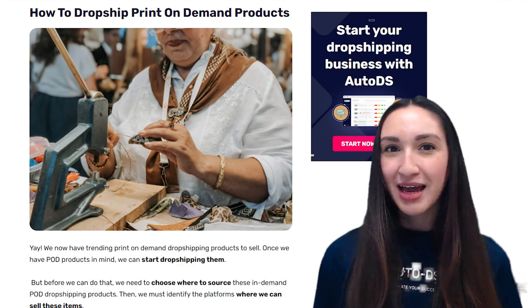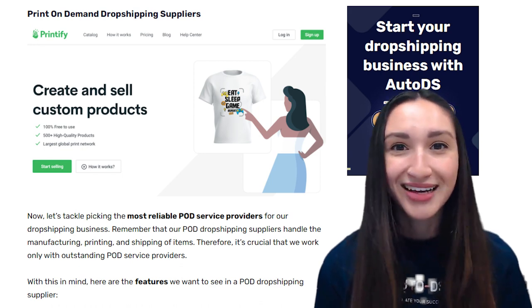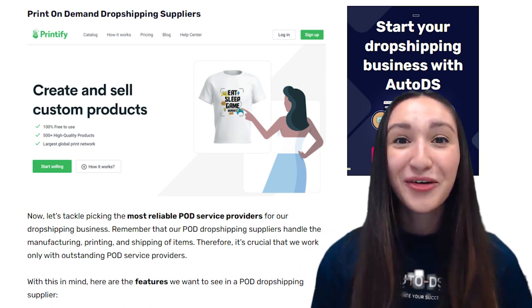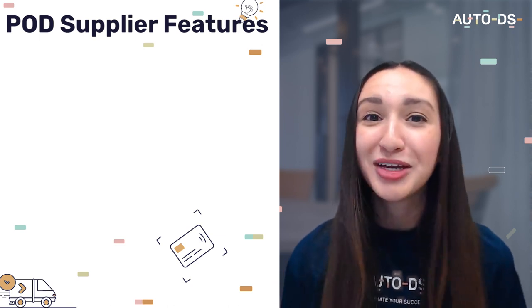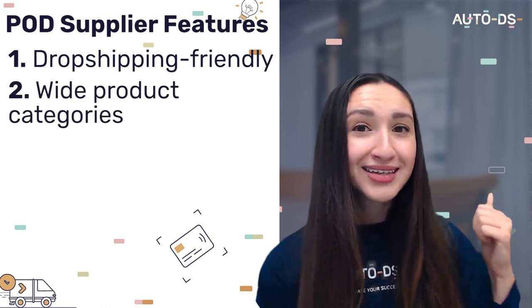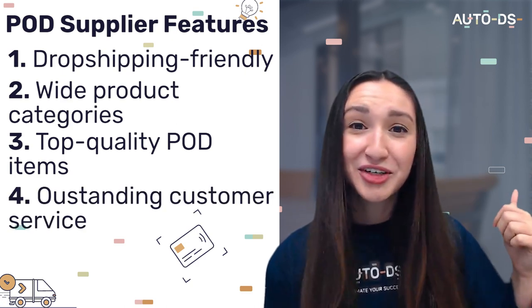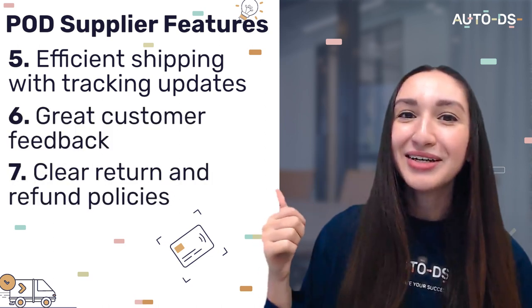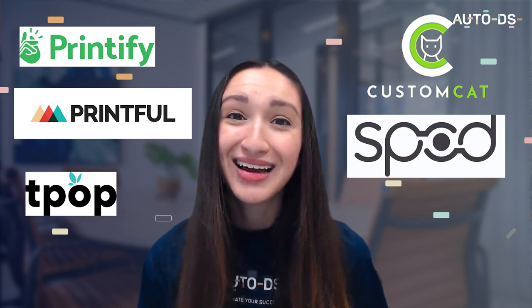Let's move on to how to source these print-on-demand products. First, we need to find reliable POD dropshipping suppliers, as they handle manufacturing, printing, and shipping. Key features to look for include: dropshipping-friendly setup, wide product categories, top quality POD items, outstanding customer service, efficient shipping with tracking updates, great customer feedback, and clear return and refund policies. Printify, Printful, CustomCat, SPOD, and TPOP are among the best POD dropshipping suppliers available.